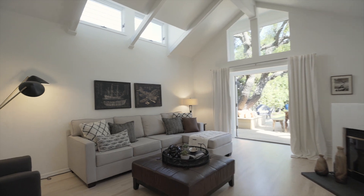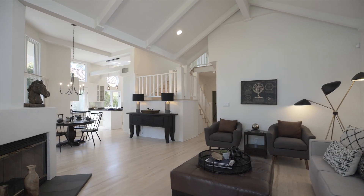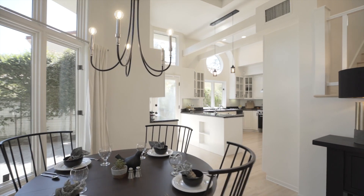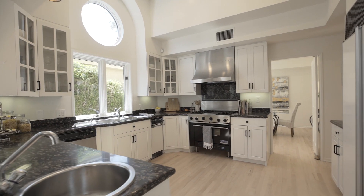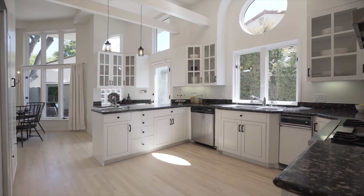A spectacular family room with cathedral ceilings, fireplace, and French doors to the outside connects beautifully to a breakfast area and the master chef's kitchen with clerestory windows, granite peninsula, and all the space you need.